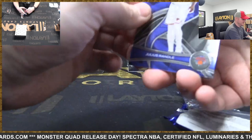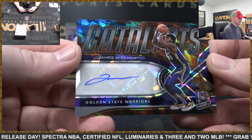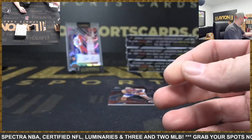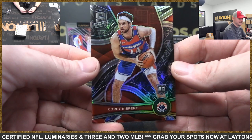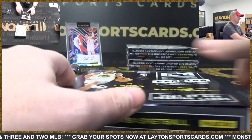Julius Randle. Jalen Johnson rookie, and Warriors to 49 — that is Catalyst auto James Wiseman. There you go Warriors. This is rookie 75th Cory Kispert. All right, three boxes to go. If you get behind on top-loading, just focus on the big ones — the hits — and then catch up with the parallels after.